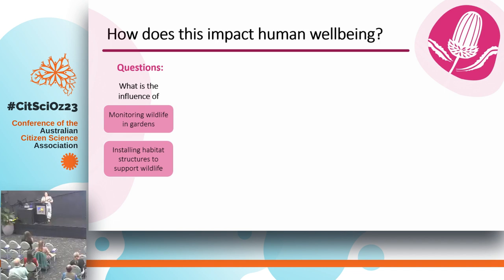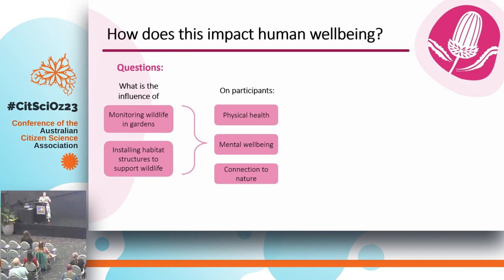We really wanted to understand not only the biodiversity benefits that you'll hear about in the next talk, but also the human impacts of these activities — so how does wildlife-friendly gardening and monitoring wildlife in the garden influence people's health, wellbeing, and their connection to nature.